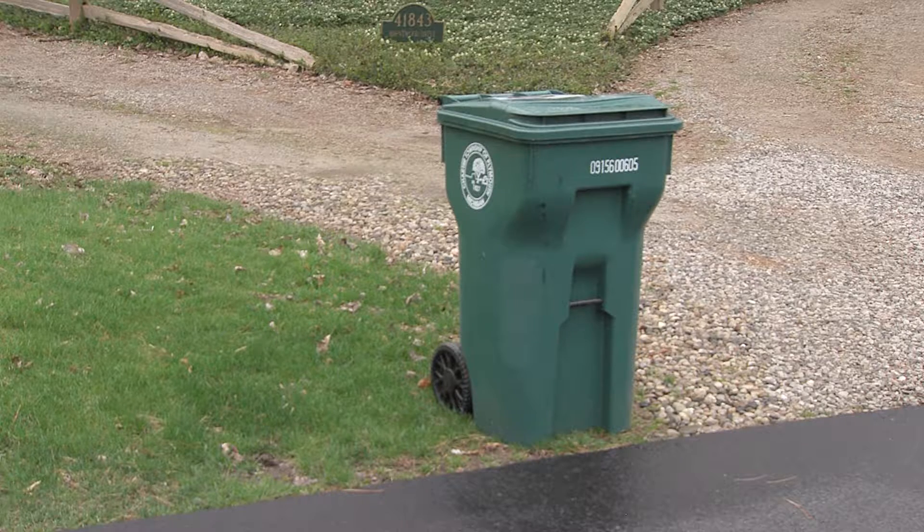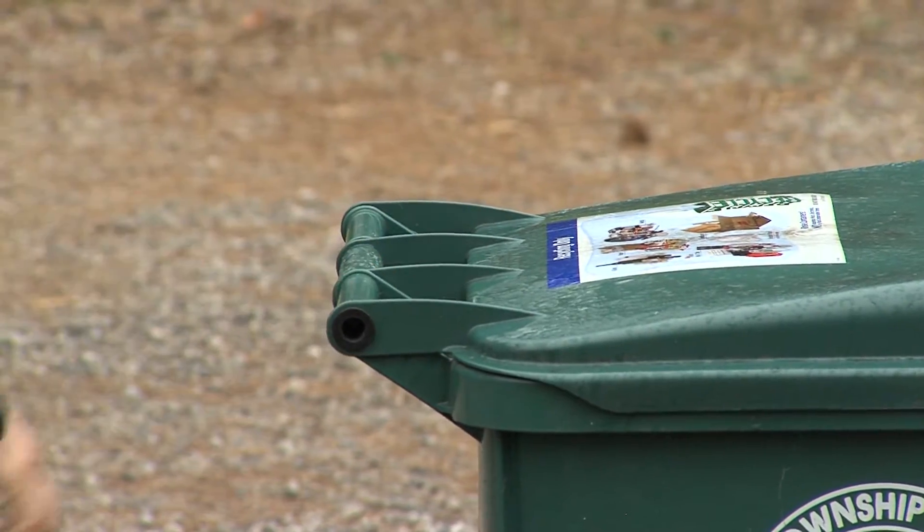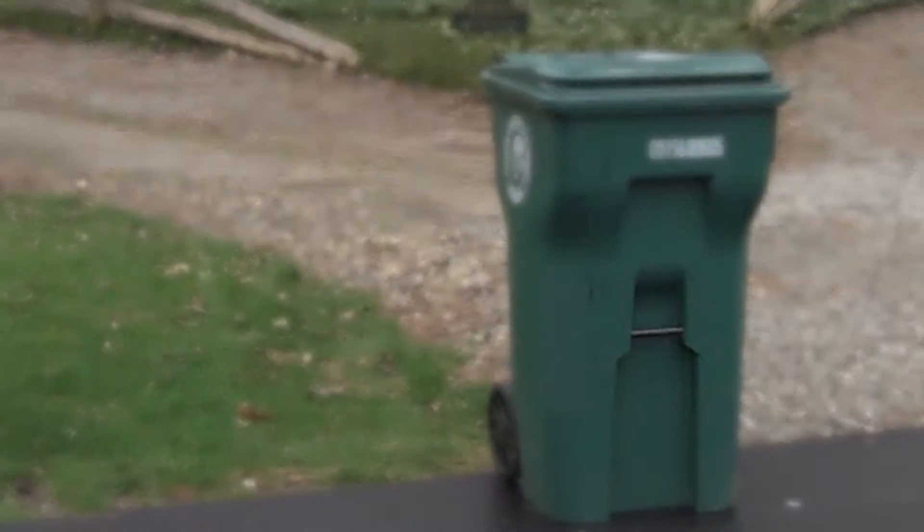Carts should be placed on your driveway apron and not in the street. They should also be placed on the opposite side of your drive from your refuse, leaving at least six inches around the cart so the mechanical arm on the truck can easily fit around the cart. Hinges and handles should face toward your residence with the lifting bar facing the street.